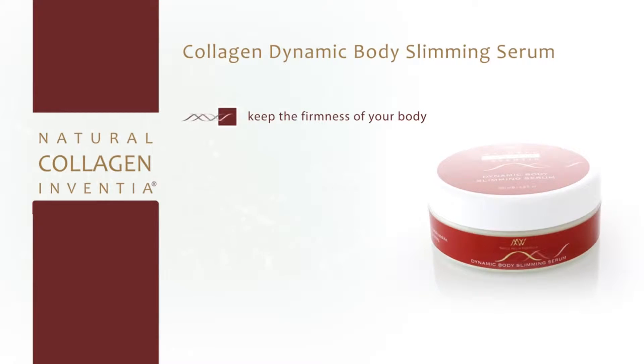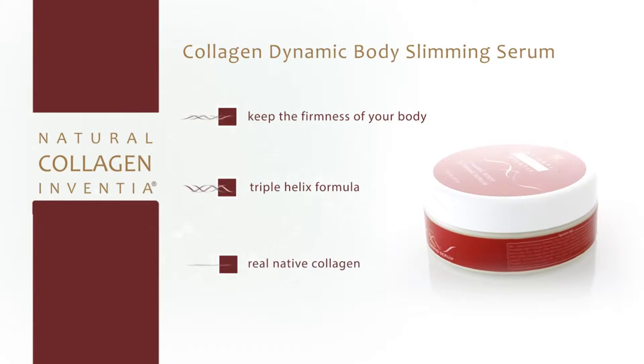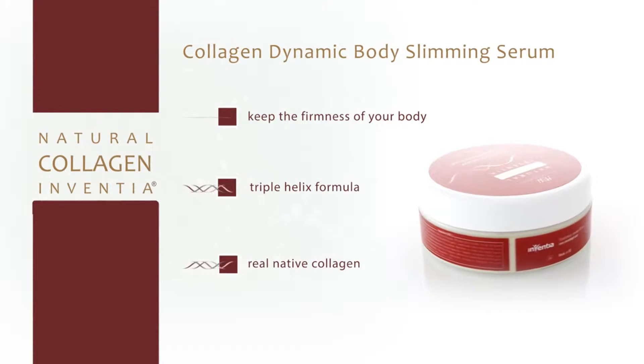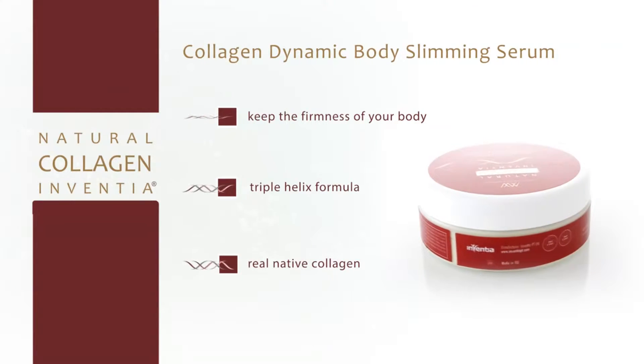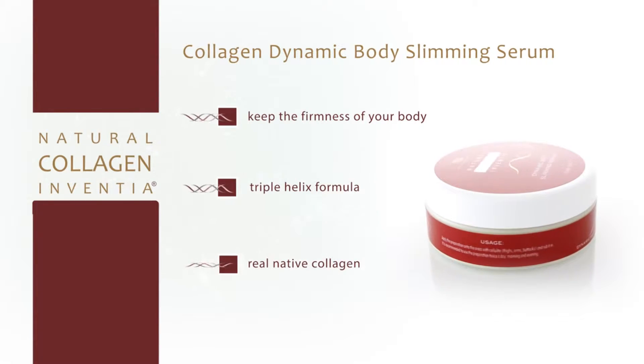Collagen Dynamic Body Slimming Serum. The Dynamic Body Slimming Serum is a preparation of cappuccino color and scent. This cosmetic is designed to fight cellulite, an aesthetic fault feared by most women. Despite its gentle, velvet-like consistency, the product is a powerful enemy of cellulite.